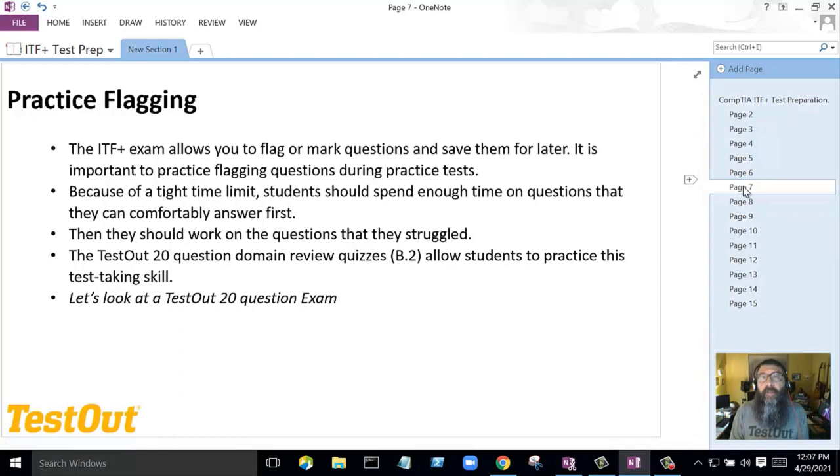On the actual CompTIA exam, there's the ability to flag questions. Flagging is a skill the student must practice. There will be another video talking about test day strategy and how to prepare for the day you take the exam. Don't save this skill for the day before the test and definitely do cover it, because the student needs to practice the flagging skill.